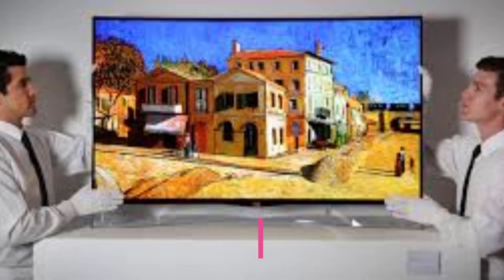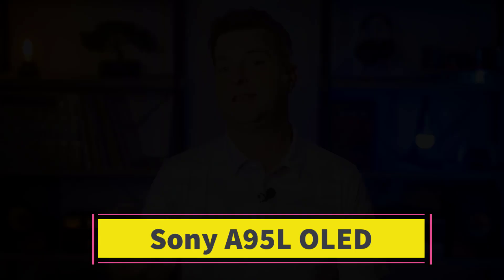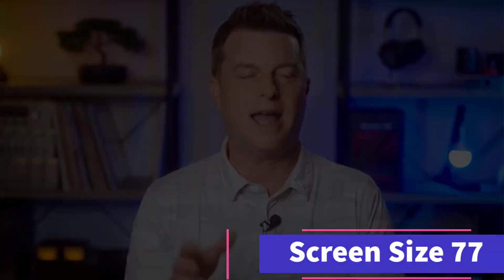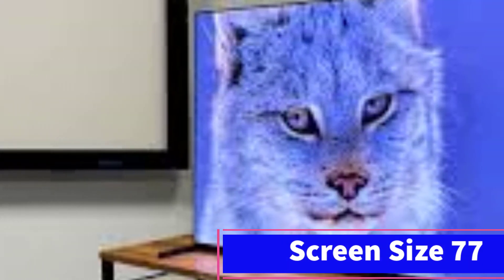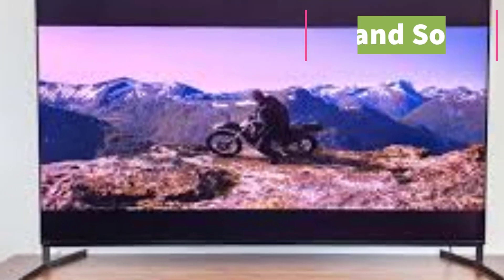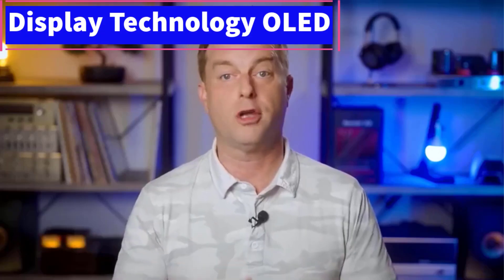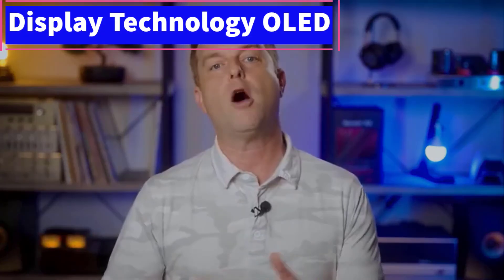Number 2: Sony A95L OLED. If you're aiming for the best possible TV for a home theater setup and are less concerned about cost, consider the Sony A95L OLED. While it shares many similarities with the Samsung S90C OLED, the Sony model excels in a home theater environment due to its superior video format support. Unlike Samsung's HDR10 Plus format, the Sony TV supports the more widely used Dolby Vision HDR, providing an advanced HDR experience from almost any source. Sony's processing is also more accurate in following the content creator's intent, so HDR content appears with the correct brightness and color.